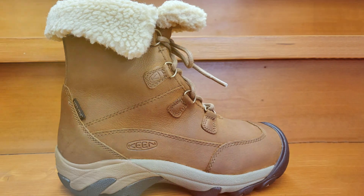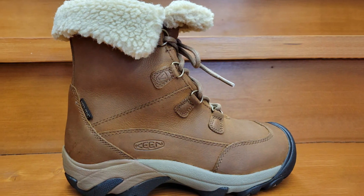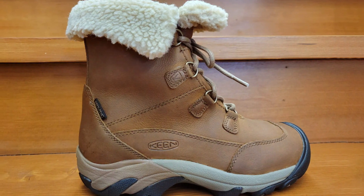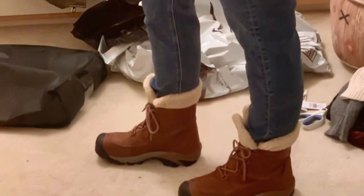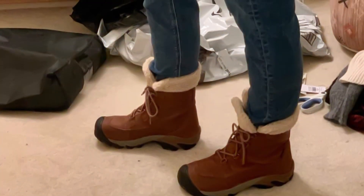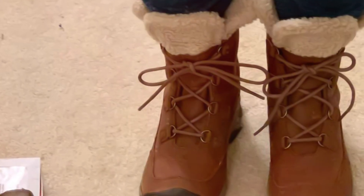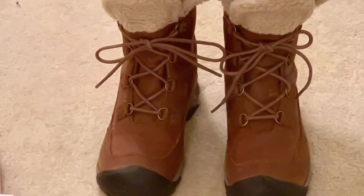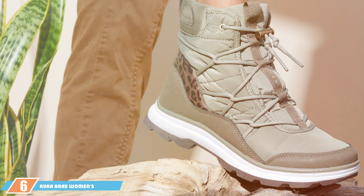The insole is designed to capture and retain heat, providing an additional layer of warmth. The lightweight construction belies the sturdy support provided by the EVA midsole, ensuring comfort during long walks or hikes. The non-marking rubber outsole offers excellent traction on icy surfaces as well as durability, making these boots a long-lasting addition to your winter wardrobe. Their sleek design and variety of color options cater to both functionality and fashion.